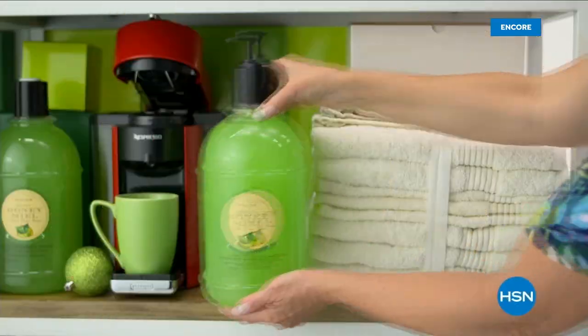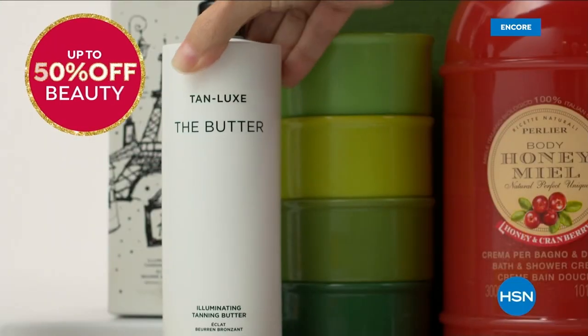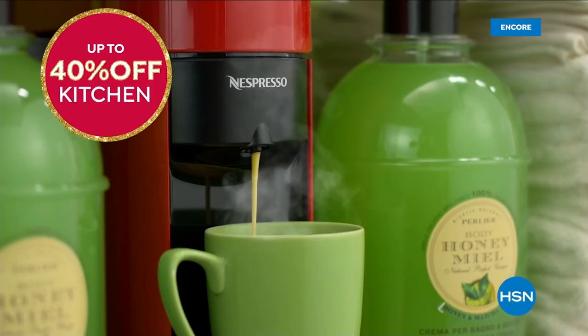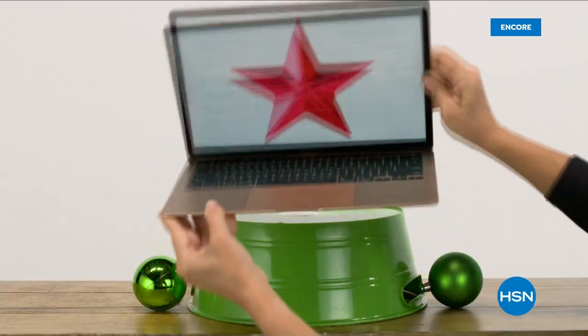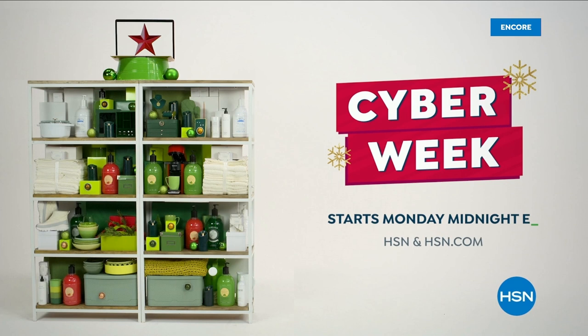HSN Cyber Week is the time to shop, save, and gift. Save up to 50% off beauty, up to 40% off kitchen, up to 50% off outerwear, boots, booties, PJs, and slippers. Don't forget jewelry — also up to 50% off. Our hottest deals, all in one place. Cyber Week starts Monday at midnight.